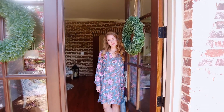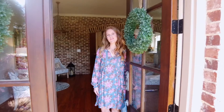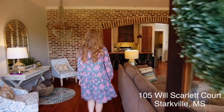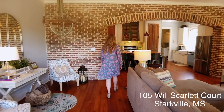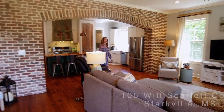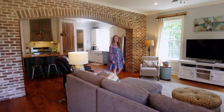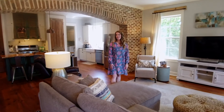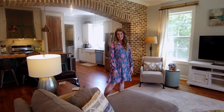Hi, I'm Kaylee Regan with Tommy Morgan Realtors and this is 105 Will Scarlet Court — come on in. Since you might not be able to be here in person, I thought it would be fun to walk you through this beautiful home so you can see it.